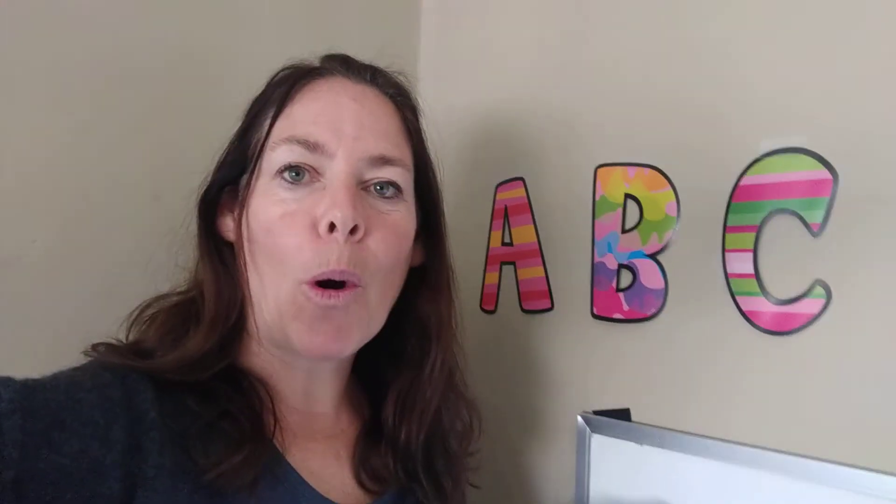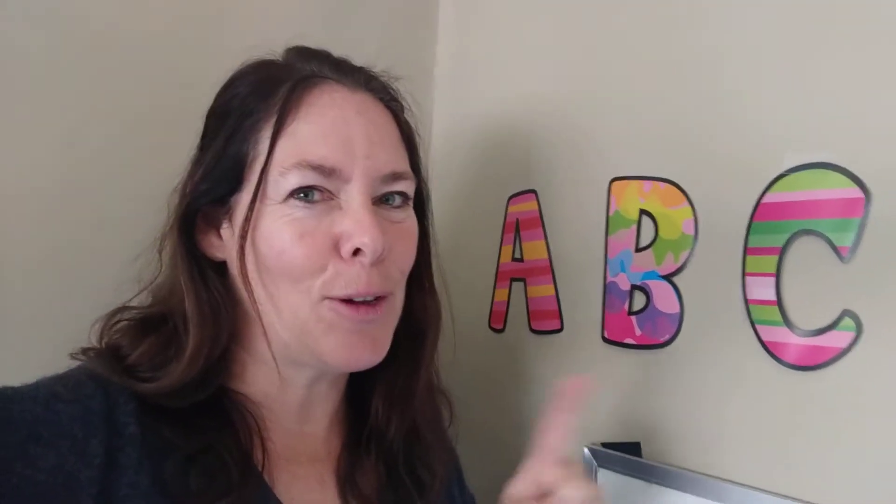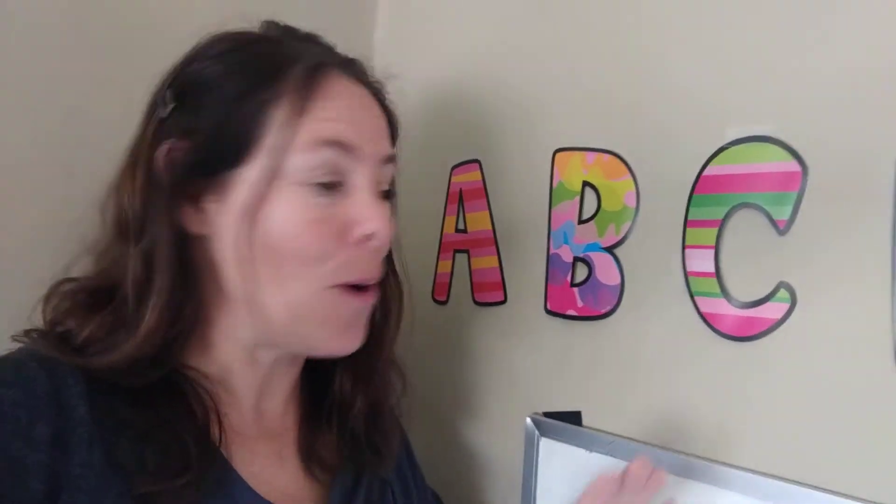Hi everyone! It's Miss Adina. I thought I would go over all the sounds of the letters. I know some of you know them so well. I don't know if your mom and dad know them, so maybe you could teach them. I want you to say them really loud and you can say them with me. Here we go.